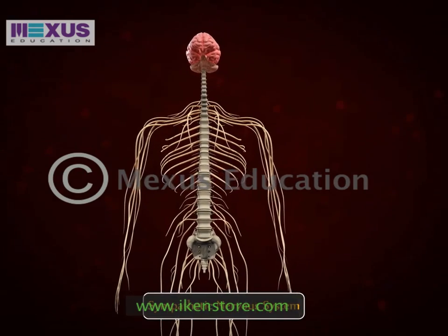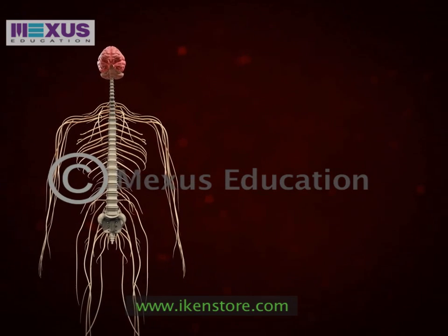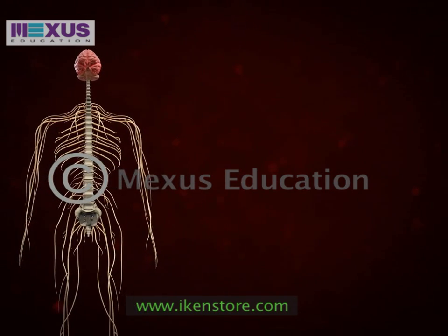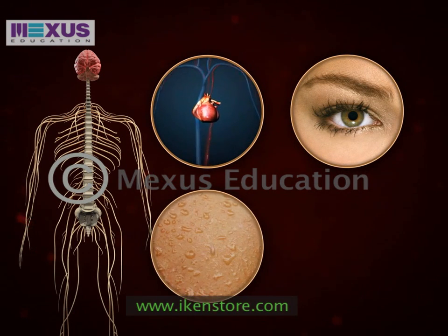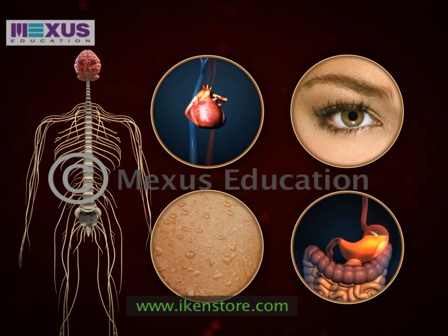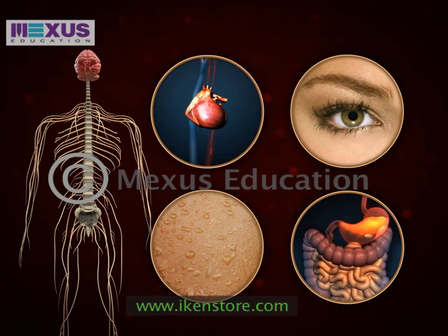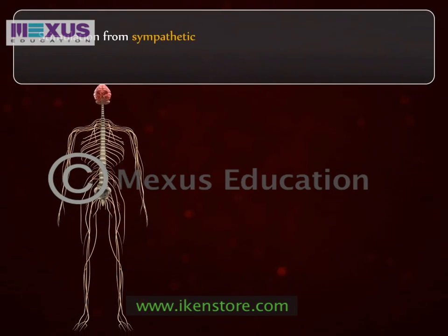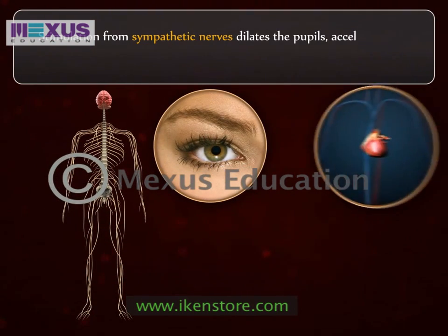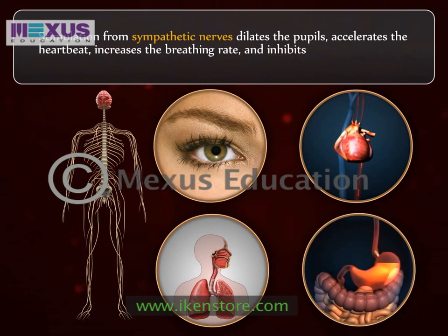The sympathetic system regulates the flight or fight responses, quickly activating our body and preparing it for action by increasing the heart rate, dilating the pupils and vessels to the muscles, increasing skin sweating and suppressing digestion. The sympathetic nervous system stimulates the body and helps us deal with emergency situations. Stimulation from sympathetic nerves dilates the pupils, accelerates the heartbeat, increases the breathing rate and inhibits the digestive tract.